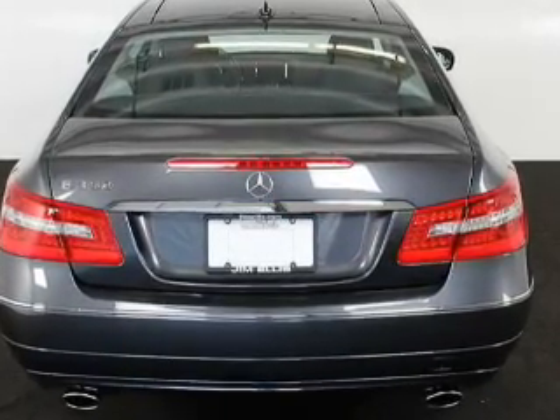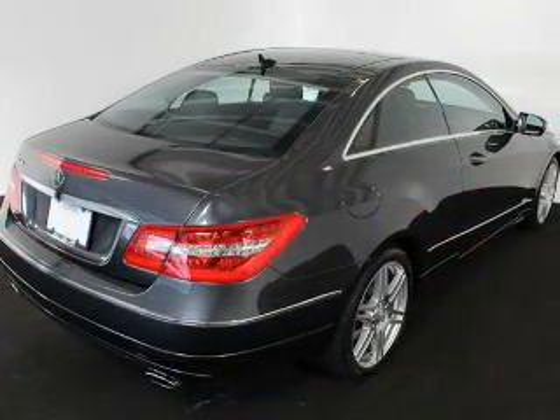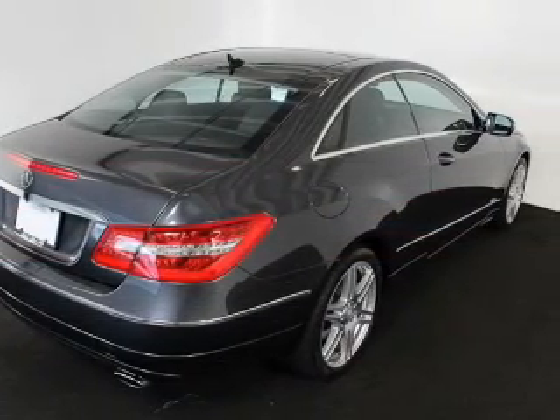Passenger airbag. Side airbag. Traction control. Stability control. Daytime running lights.